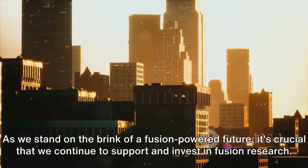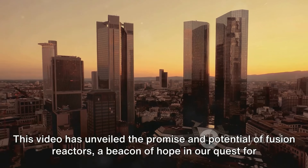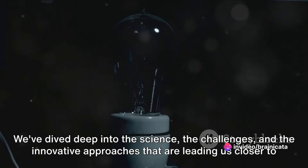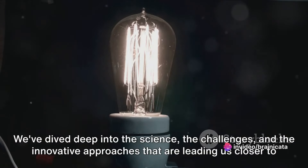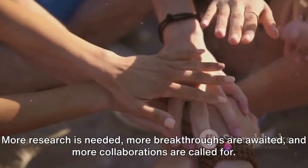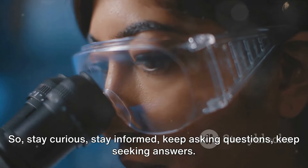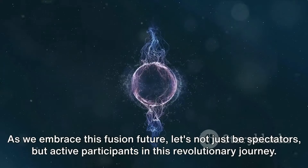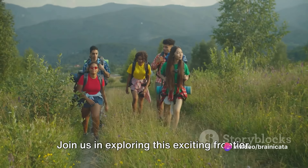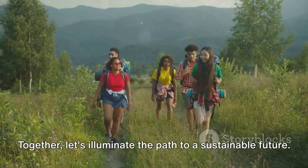As we stand on the brink of a fusion-powered future, it's crucial that we continue to support and invest in fusion research. This video has unveiled the promise and potential of fusion reactors — a beacon of hope in our quest for sustainable energy solutions. We've dived deep into the science, the challenges, and the innovative approaches leading us closer to this game-changing energy source. But this is just the beginning — more research is needed, more breakthroughs are awaited, and more collaborations are called for. Your awareness, your curiosity, and your support can propel this pursuit forward. So stay curious, stay informed, keep asking questions, keep seeking answers. As we embrace this fusion future, let's not just be spectators but active participants in this revolutionary journey. Join us in exploring this exciting frontier — remember to subscribe to our channel Brainiacata for more insightful content. Together, let's illuminate the path to a sustainable future.